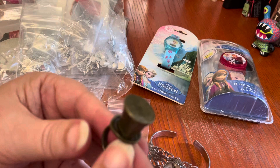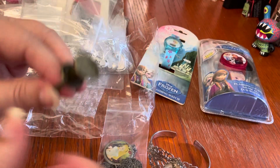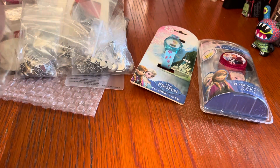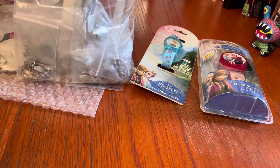I think a lot of this was like Hot Topic jewelry, because one of the other really great pieces in here was surprisingly from Hot Topic. I may sell those as a grouping. That Mad Hatter ring is pretty darn cool.